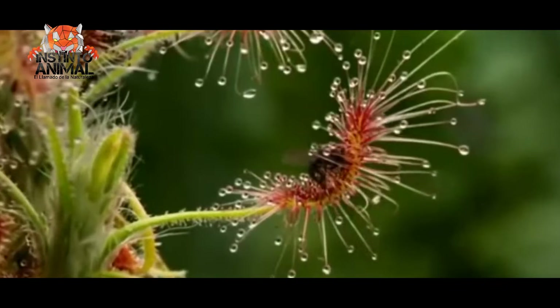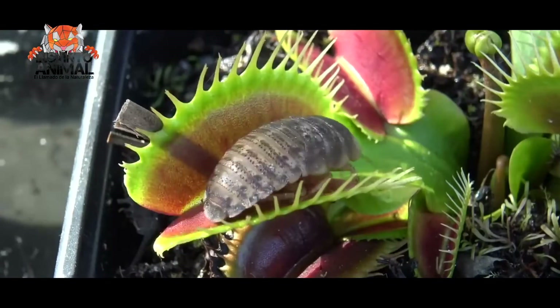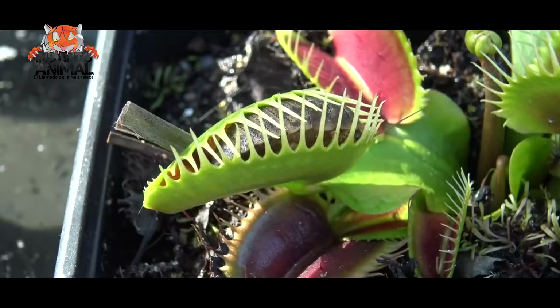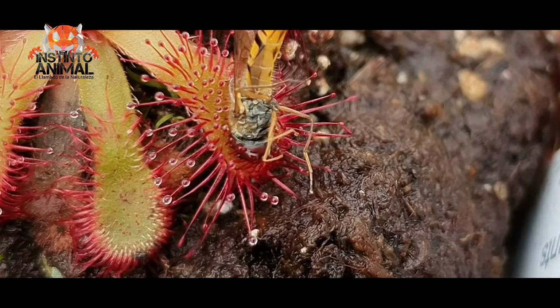Carnivorous species photosynthesize just like other plants, but most live in swamps and other nutrient-poor habitats, so they must nourish their diet with the nitrogen they obtain from animals, which helps them to survive.